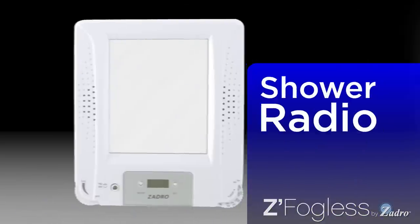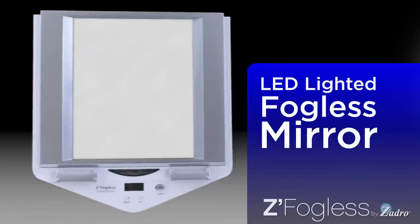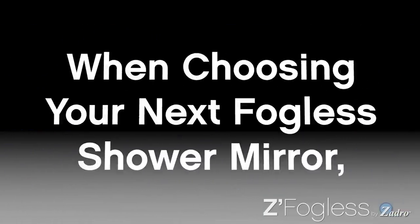Introducing Z-Fogless Fog-Free Shower Mirrors by Zadro. Zadro products introduced the very first fog-free shower mirror more than 25 years ago and continues to innovate with over 20 Z-Fogless products. Nothing matches the quality, convenience, or value of a Z-Fogless Shower Mirror. When choosing your next fog-free shower mirror, remember the name that started it all — Z-Fogless. First in Fogless.